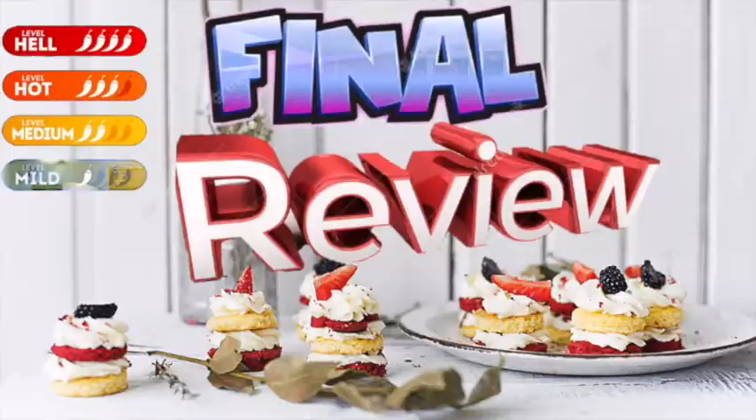We can go ahead and let y'all know our final decision — it's time for the final review. Let's do it. So, Nate, on our cereal scale from one to five bowls, how many bowls are you giving this? I'm going to give it four. Okay, four bowls. And I'm going to give it four and a half. Four and a half? Okay. I'd mess with these. I would eat these anytime.